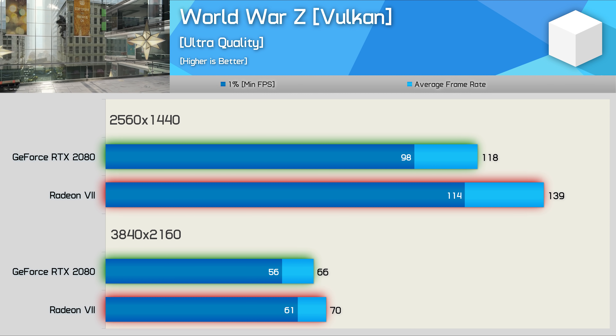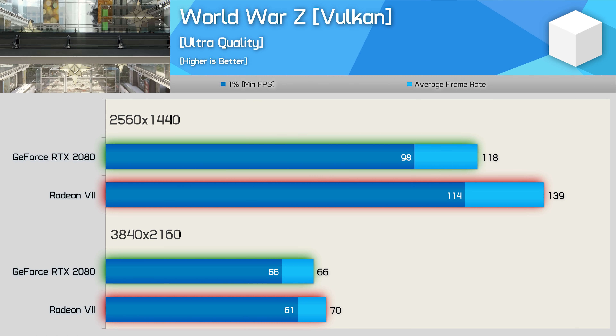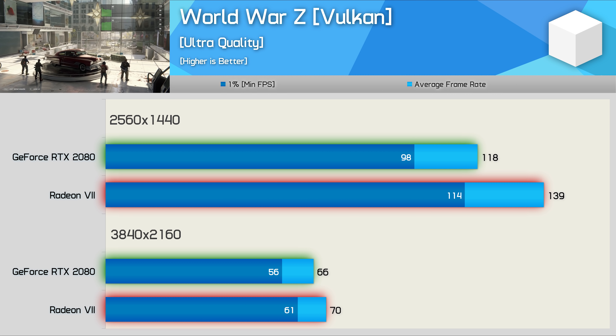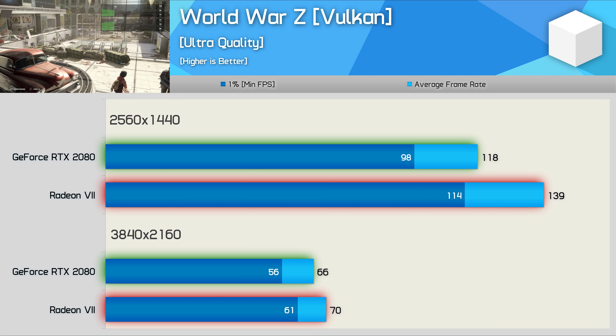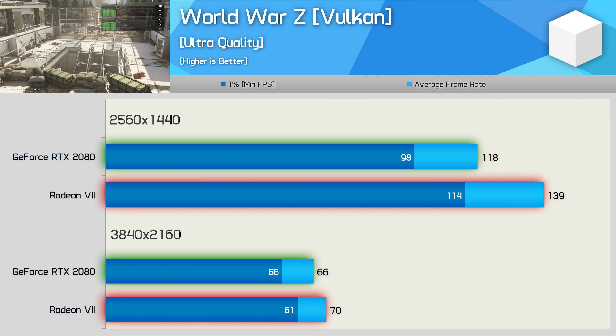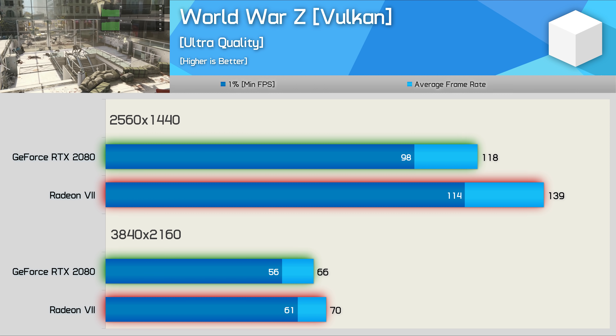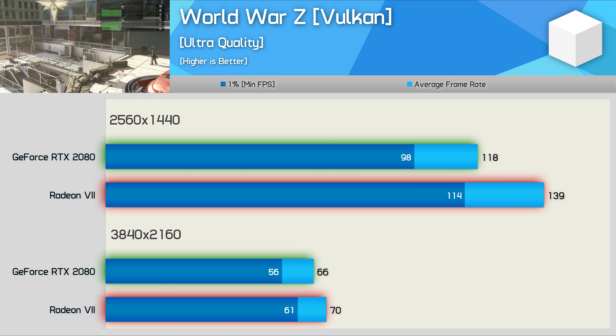Moving on, we have World War Z. This is another Vulkan title, though it also supports DirectX 11. NVIDIA has addressed their Vulkan performance in this title so it's no longer an issue. Even so, this is still a strong title for AMD - the Radeon 7 was 18% faster at 1440p, though interestingly that margin is reduced to 6% at the 4K resolution.